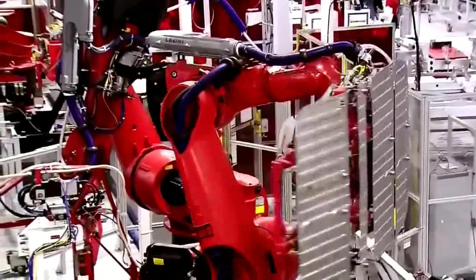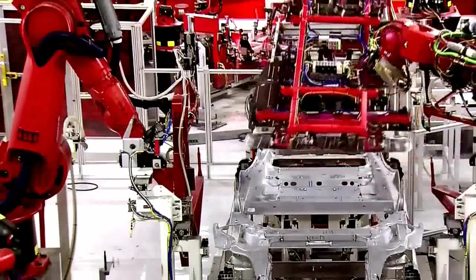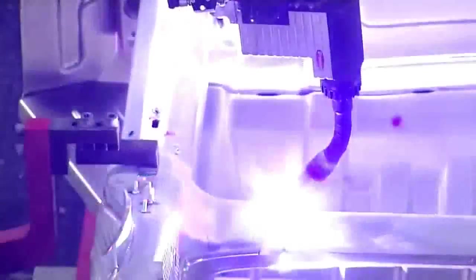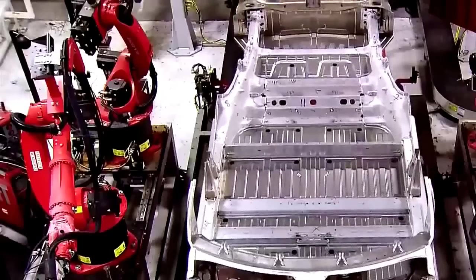Tesla uses state-of-the-art technology to build the Model S's undercarriage. A robot brings the car's front, center, and rear floor panels to the frame. A team of robots use CMT, or cold metal transfer welding, to join the parts.